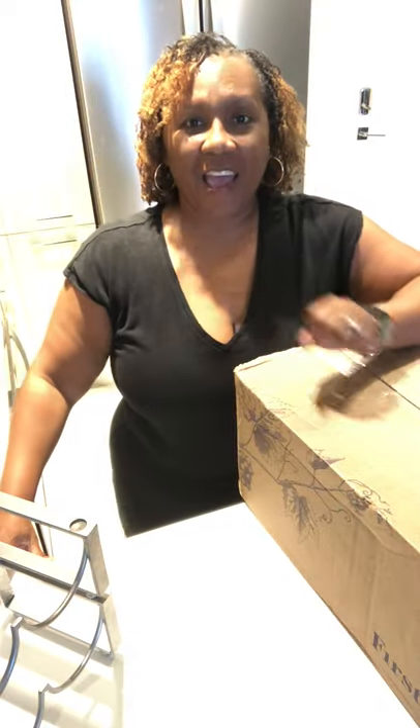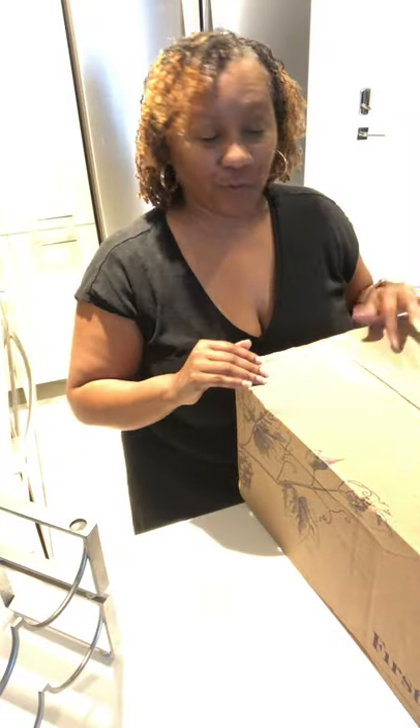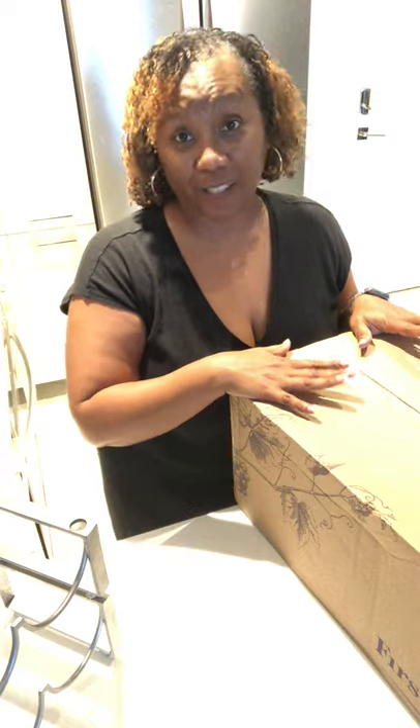Hi, I'm Ingrid Fisher with Passport and Wine Bottles and I wanted to do a video of an unboxing. I've never done this before so please bear with me.